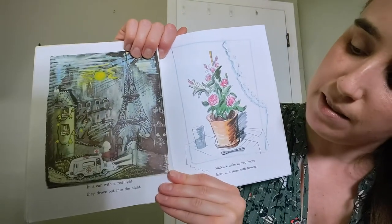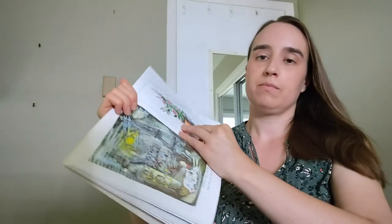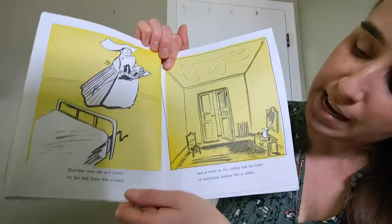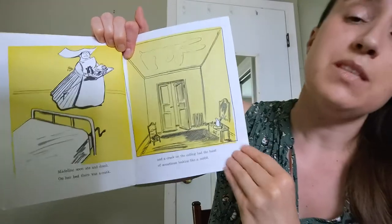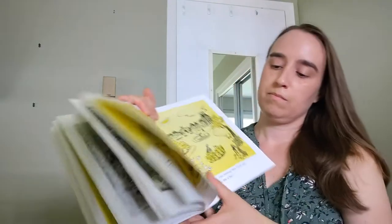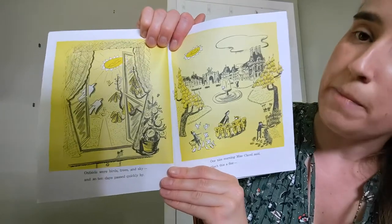In a car in a red light, they drove out into the night. Madeline woke up two hours later in a room with flowers. Madeline soon ate and drank. On her bed, there was a crank and a crack on the ceiling that had the habit of sometimes looking like a rabbit. Outside were birds, trees, and sky. And so ten days passed quickly by.